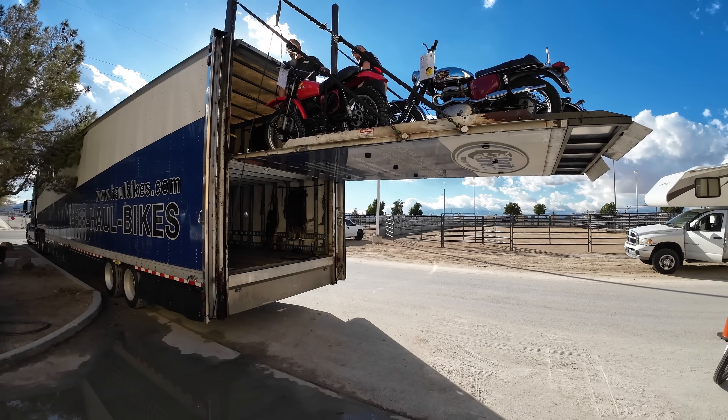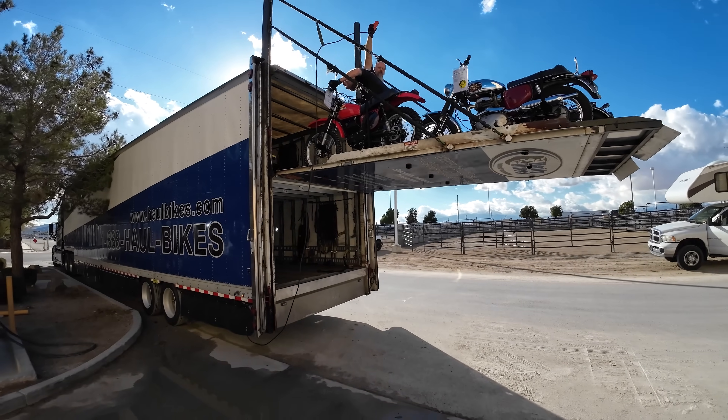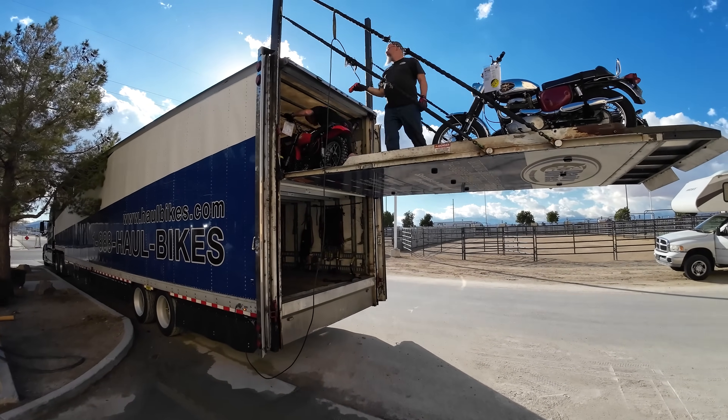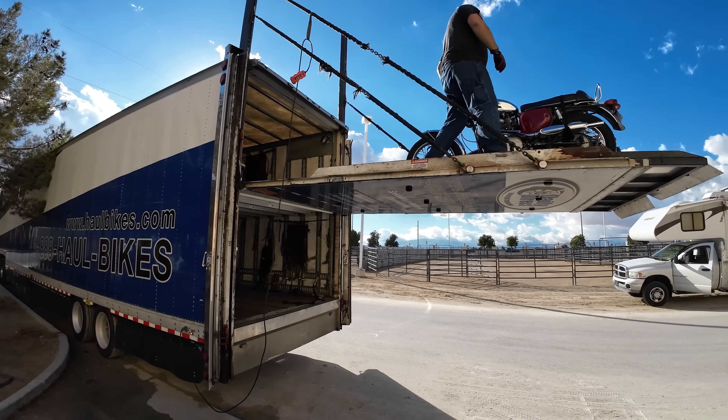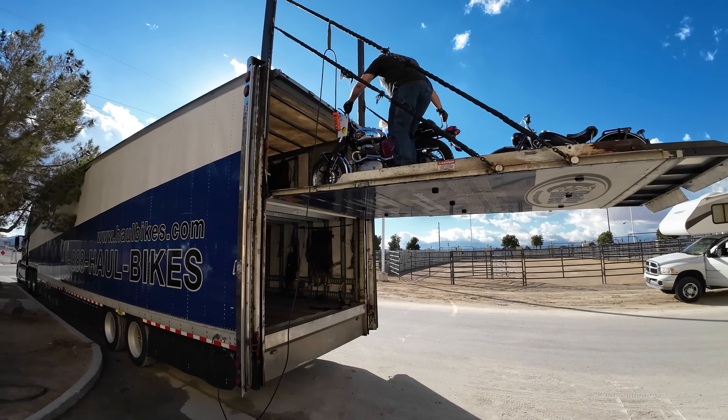That three-day window consists of the day before our driver arrives, the day of, and the day after. The day before, the driver calls the customer to make sure the location is good, the time is good, and finalizes everything to make sure delivery goes as smoothly as possible. The day of, they'll call a few hours out and reaffirm the time given the day before. And then we bring you your dream.